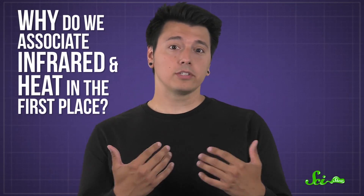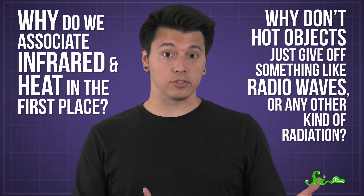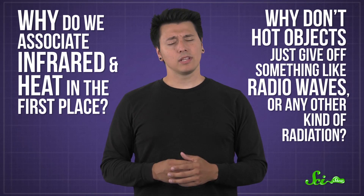But the bigger question is, why do we associate infrared and heat in the first place? Why don't hot objects just give off something like radio waves or any other kind of radiation? Turns out, it's kind of a coincidence.